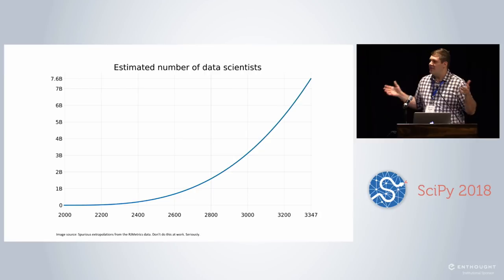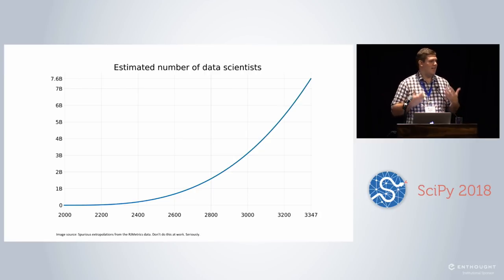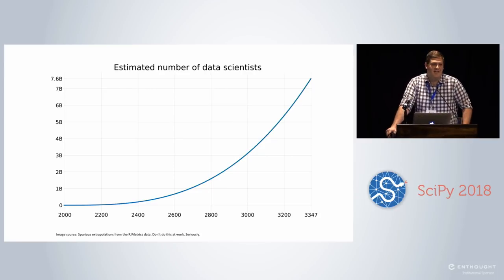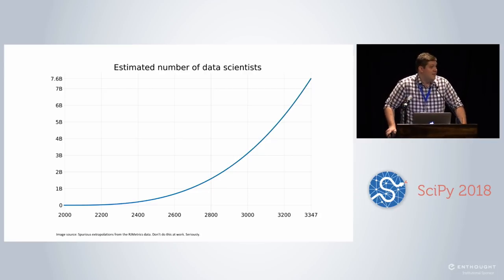Joking aside, we all know that data science is a hugely popular field — it's why all these conferences remotely relevant to data science are becoming so popular. The people who have gotten involved in the AutoML field have realized this growing need: we need to help the people coming into the field who maybe don't have years and years of experience analyzing data and applying machine learning algorithms.